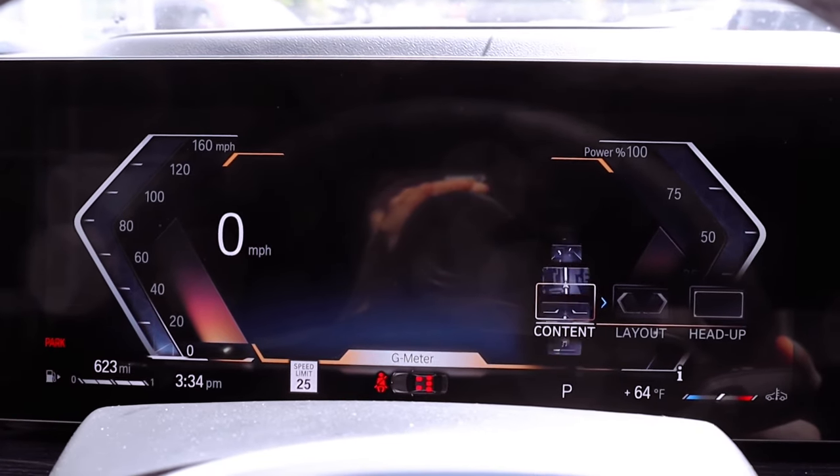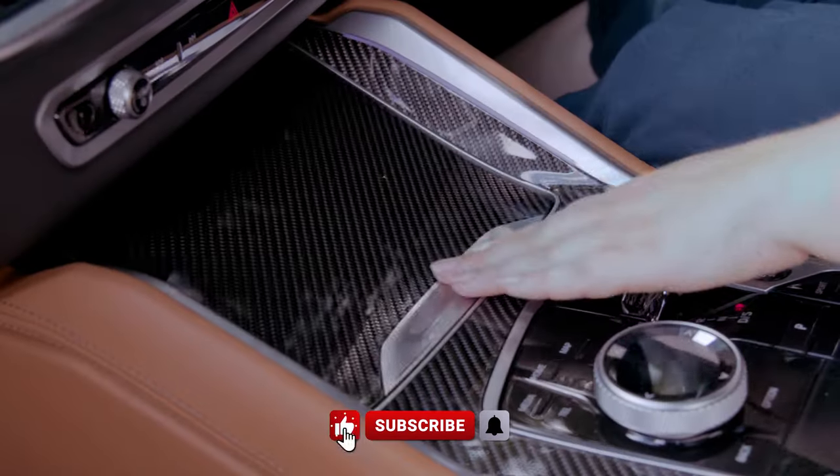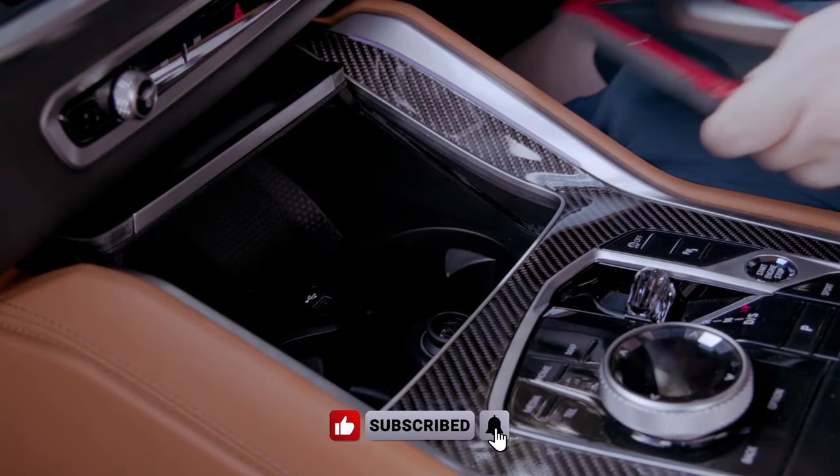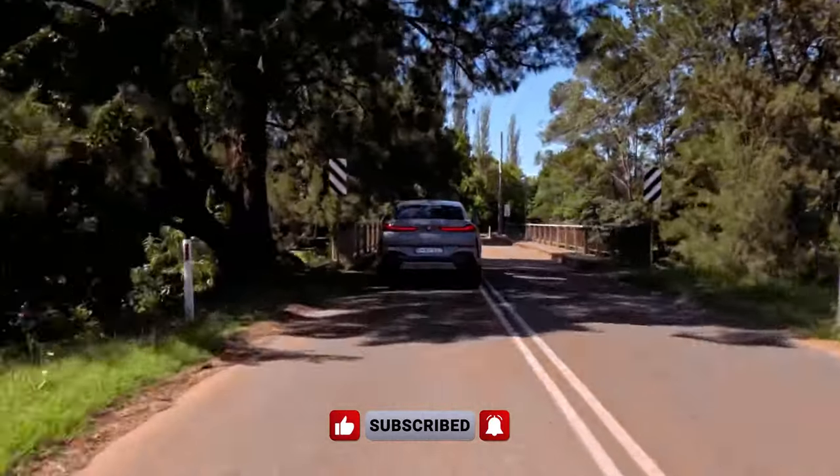this coupe SUV embodies a harmonious balance between style, functionality, and exhilarating performance. Are you ready to redefine your driving experience with the captivating 2024 X6 XDrive 40i?